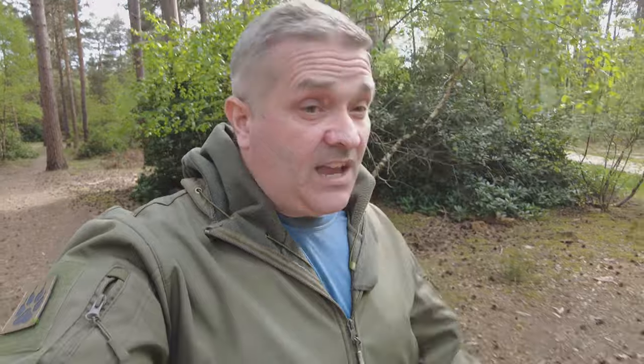It turns out she'd severed two arteries and a tendon, and we were about a kilometre from home — not a big adventure, just an everyday dog walk. So for that reason I always carry a first aid kit on every dog walk.